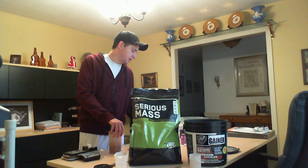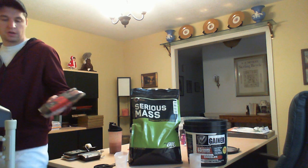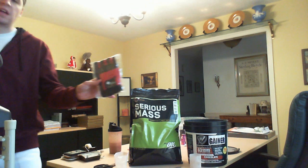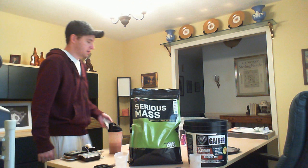Although one thing I did get that wasn't free was these weightlifting gloves — I'll show you guys real quick. They're alright, pretty cool. They're only 99 cents when you check out, so that's not a bad deal.